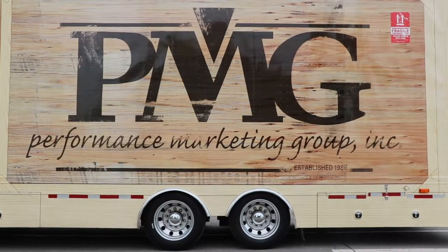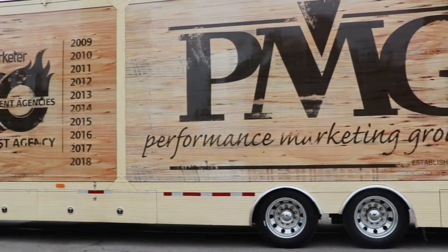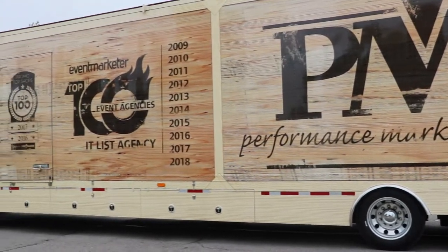Sometimes I just pick interesting trucks, and I've got to tell you that this one from PMG Performance Marketing Group is definitely an interesting one. This one's at Honda Indy.